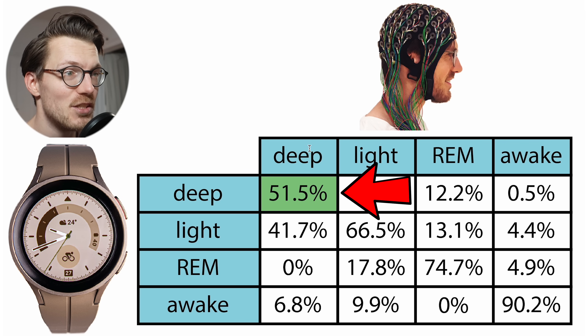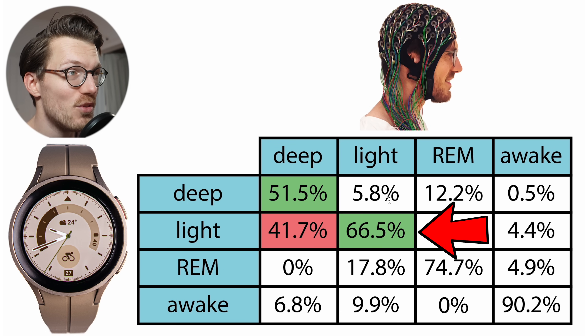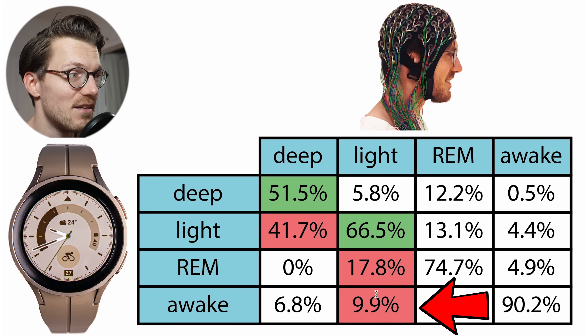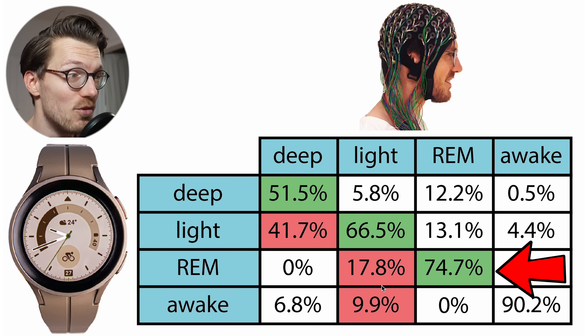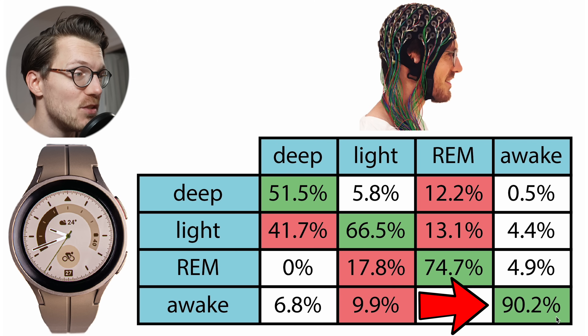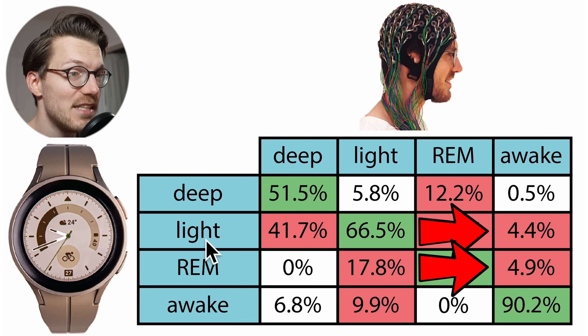Deep sleep agreement is pretty good though not amazing at 52%, with most confusion being with light sleep. Light sleep agreement is also pretty good at about two-thirds. Most confusion in this case was with REM sleep but also a bit with the wake time. REM sleep detection was actually pretty good with a 75% agreement — meaning 75% of the REM sleep detected by the PSG was also detected by the Galaxy Watch 5 Pro, with confusion either with deep sleep or light sleep. Awake time detection was really good at about 90% of awake time also detected by the Galaxy Watch 5 Pro.